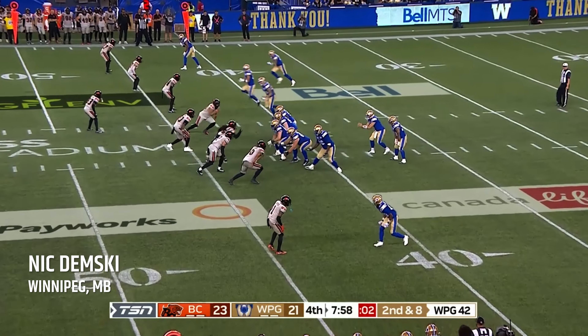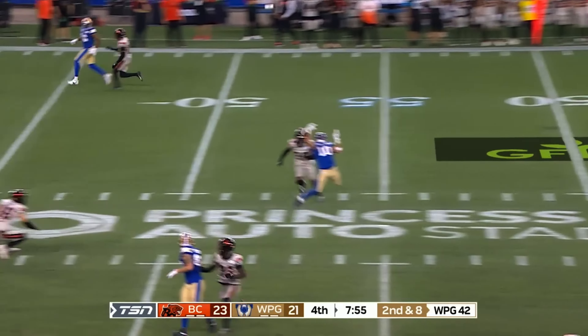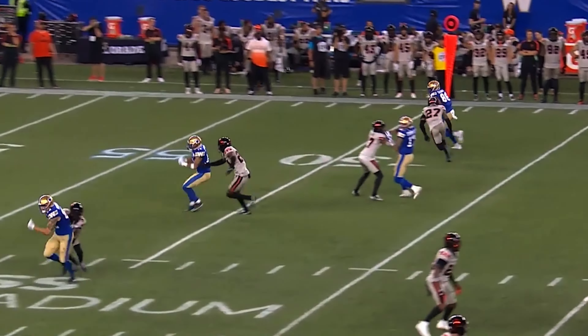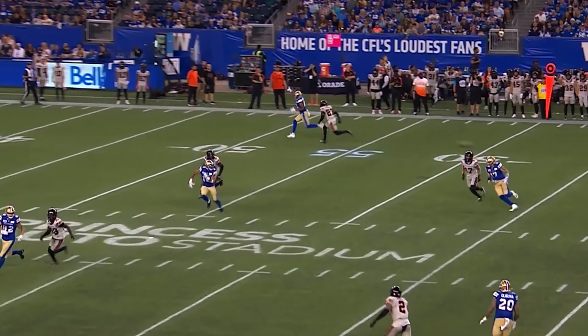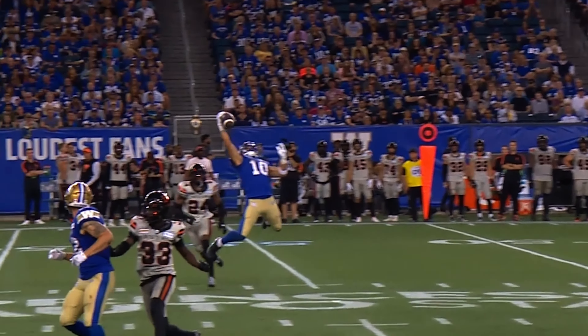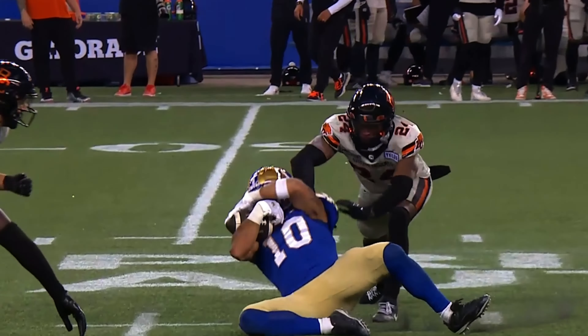Four options wide side right for Zach, four-man pressure for the Lions — almost got there! Picked it up — Dembski! Oh come on, are you kidding me?! Dembski with an unreal, ridiculous one-handed tip, knocks it down to himself and secures the ball. Tip to yourself, keep with it — concentration, hung on!